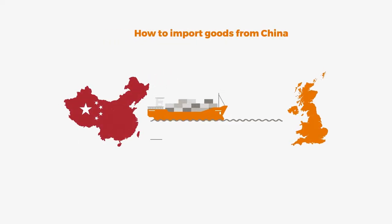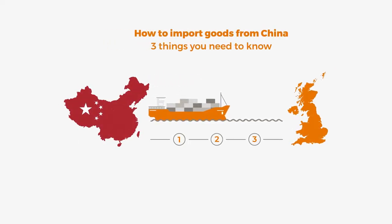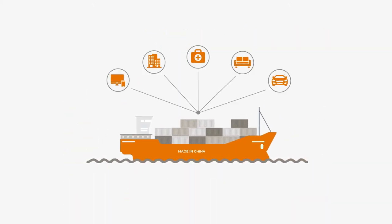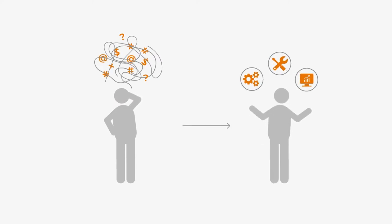How to import goods from China? Three things you need to know. Importing from China has proven a successful tactic for many businesses. The importing process can be complex and costly if you don't allocate the right resources and strategies.